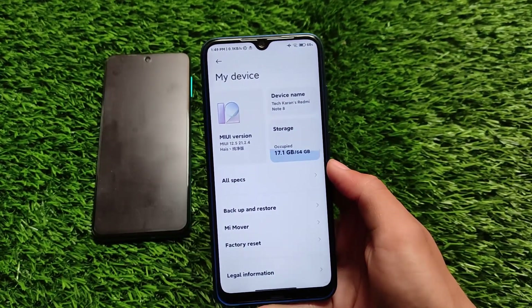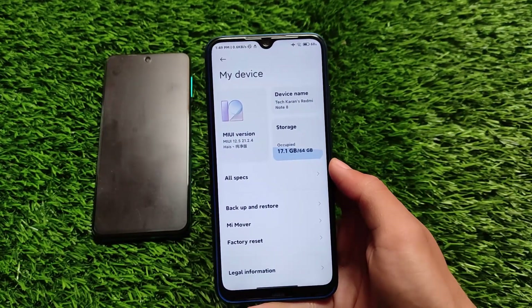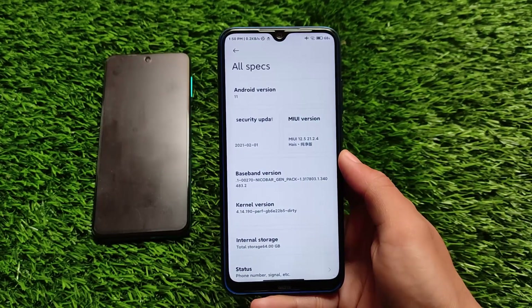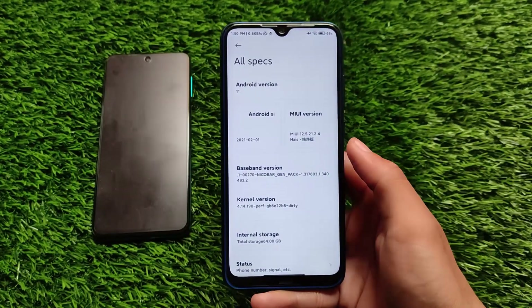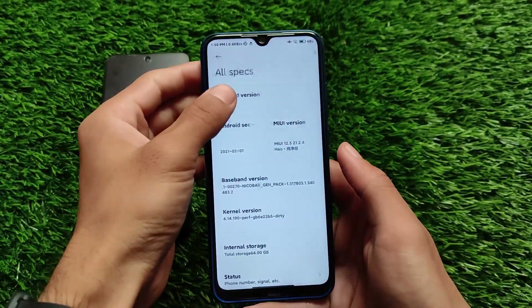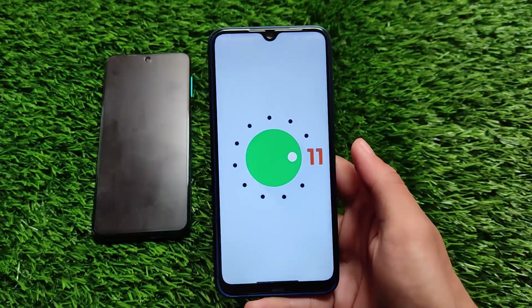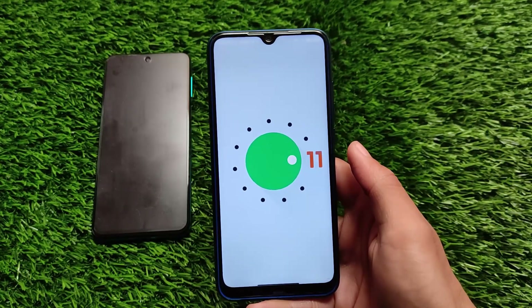This is not Xiaomi EU based, this is not MIUI Mix, this is not other ROMs. It doesn't even include Google apps, but it also doesn't include any kind of Chinese bloatware — all the Chinese apps are removed from this build. It's based on the official Android version 11, and it's based on the latest updated beta version. If you unlock the bootloader and have a custom recovery, you can install this build on your device.